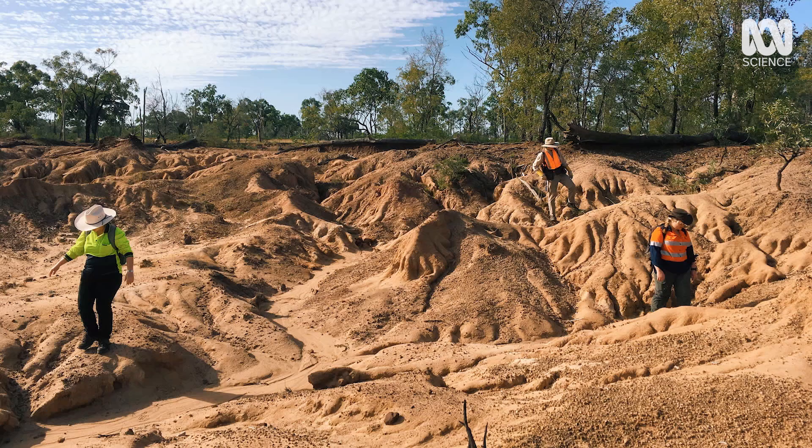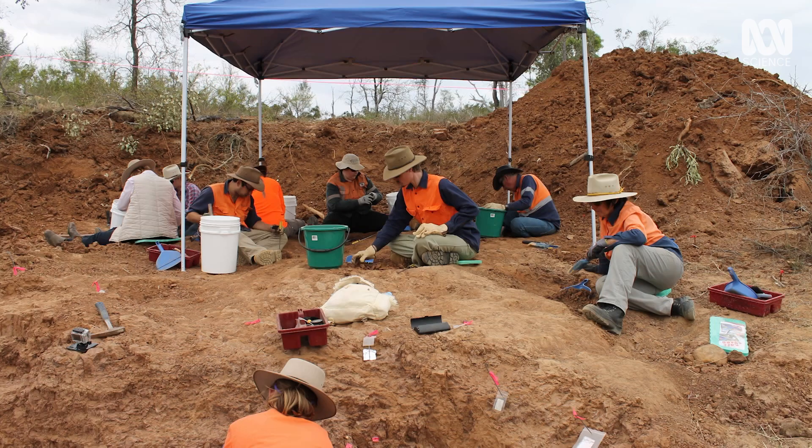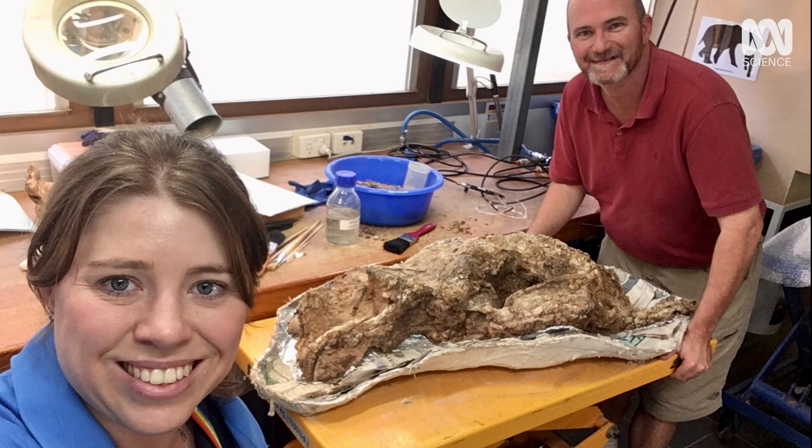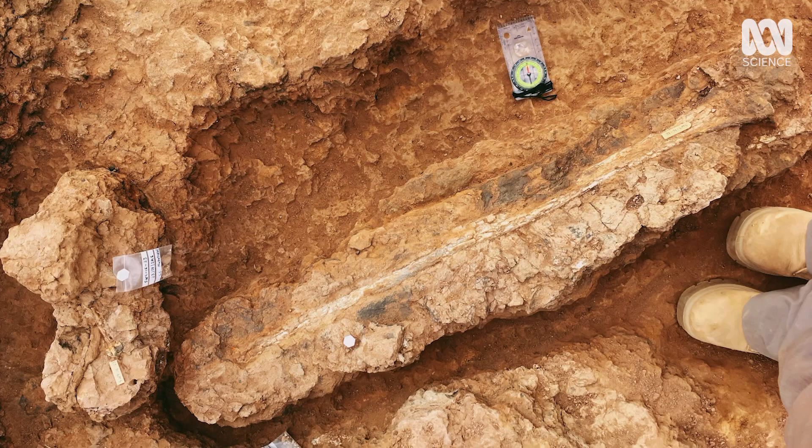In 2009, a dig team at South Walker Creek near Mackay in Queensland found the resting place of at least 13 extinct species of megafauna, including a type of giant, long-faced kangaroo from the Macropus family.